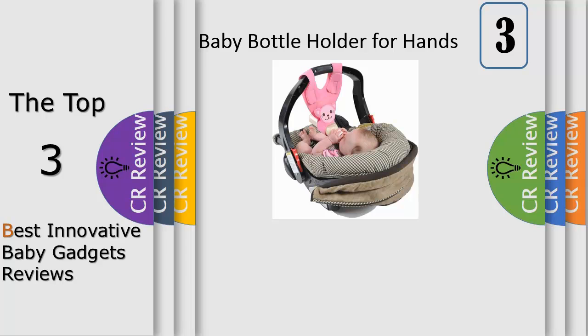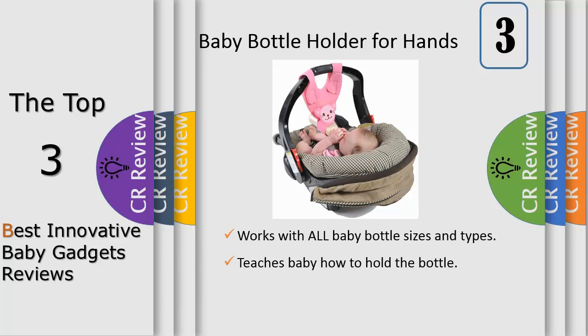Snoopy B's 3-in-1 changing pad and diaper clutch is an innovative solution to the diaper changing challenges you face with your baby.